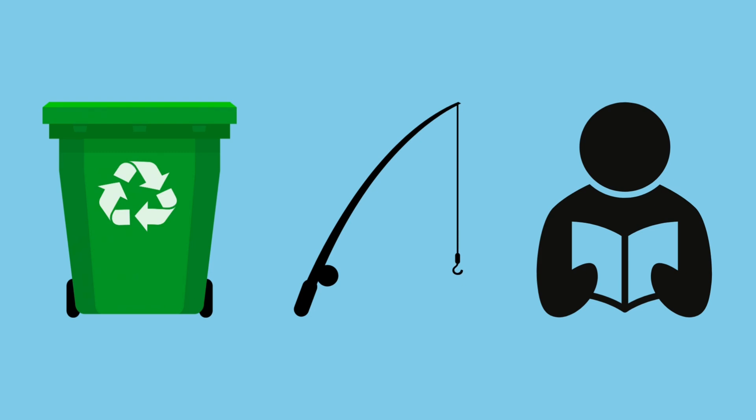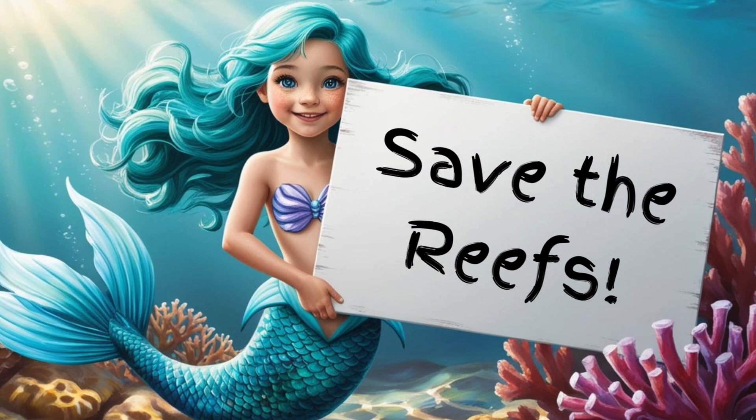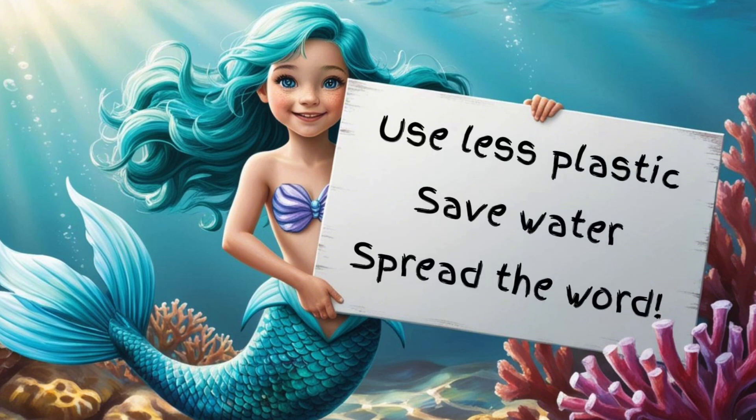Whether it's reducing waste, supporting sustainable fishing, or learning more about reefs, every action helps! Even from your home, you can help coral reefs! Here are some ideas: use less plastic so it doesn't end up in the ocean, save water, learn about reefs.